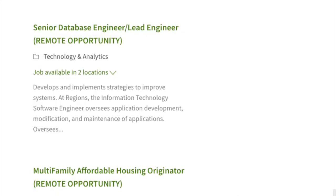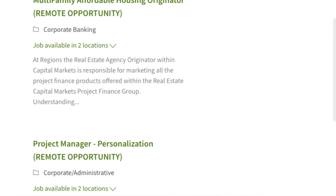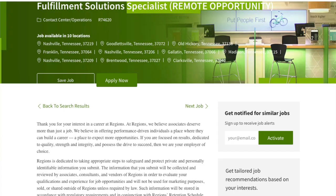Next up is Regions Bank. I've worked for Regions Bank as a teller and have applied for their remote jobs — they're a pretty good company. One thing to note is they only hire from specific areas, so you'd need to be in their footprint to work their remote jobs. Once you search remote in the career section you'll see jobs ranging from entry level to high paying. Right now they have a fulfillment solution specialist job, and they list the exact locations you'd need to be in.